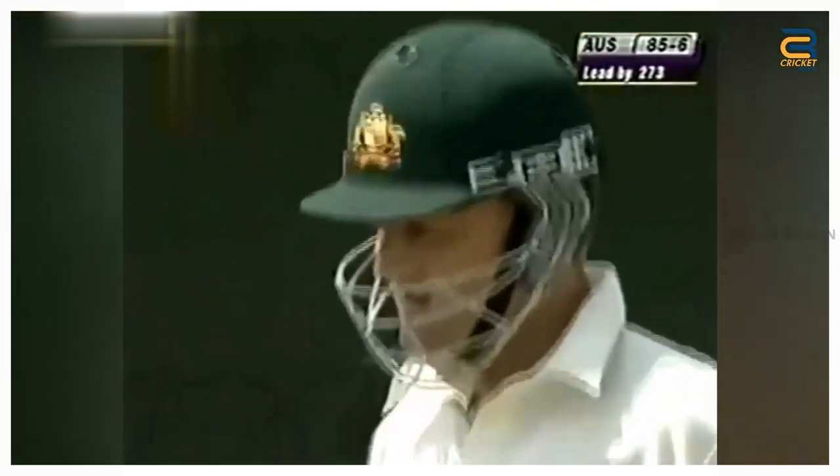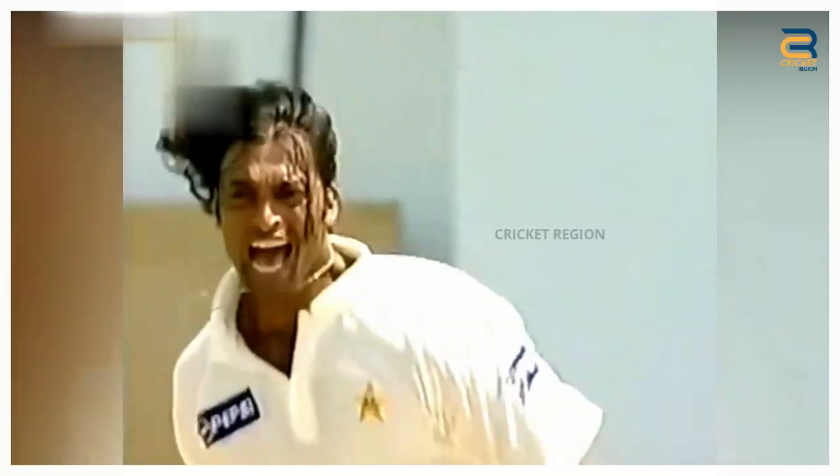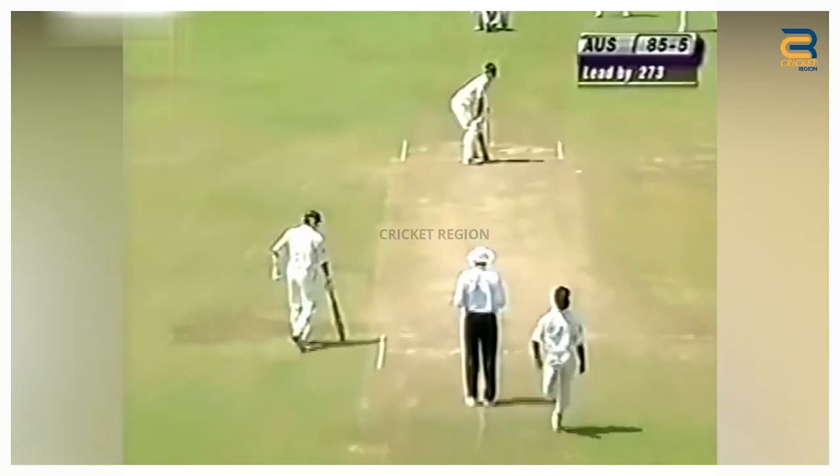Number 3. Australia vs Pakistan first test at Colombo in 2002 was a thrilling match. Shoaib Akhtar bowled an absolute peach of a delivery to Adam Gilchrist. It was a fast reverse-swing Yorker at 145 km per hour, and Gilchrist was caught completely off guard.